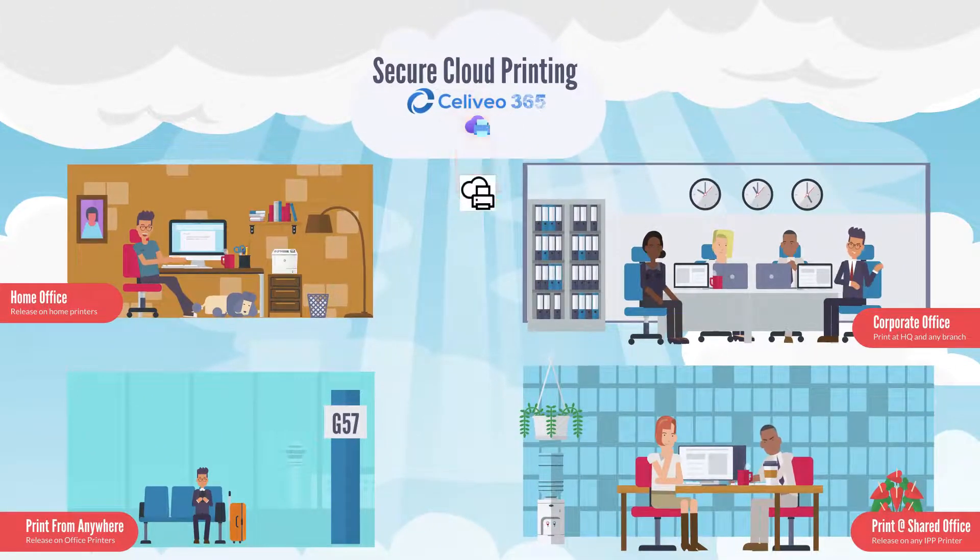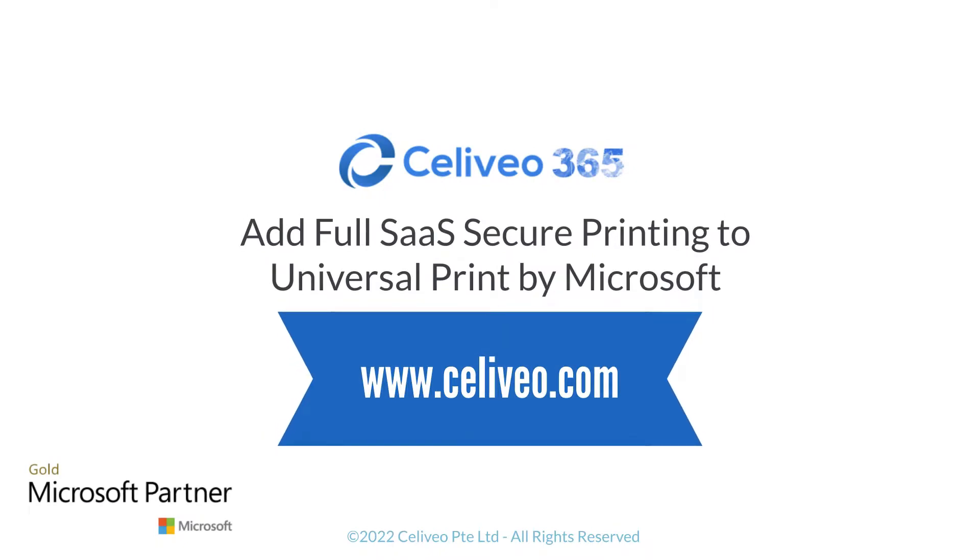With Solivio 365 you can simplify printing, benefit from advanced security and high availability. It is a SaaS solution — it is powerful and you can try it for free. Contact Solivio today.